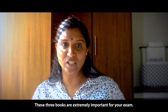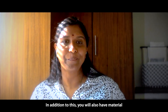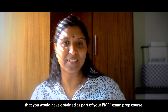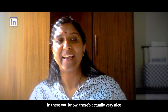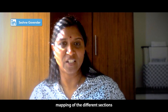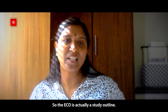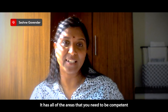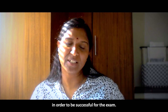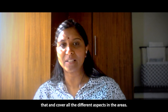These three books are extremely important for your exam. In addition to this, you also have material that you would have obtained as part of your PMP exam prep course. That's also quite important. In there, there's actually a very nice mapping of the different sections in comparison to the ECO. The ECO is actually a study outline — it has all of the areas that you need to be competent in in order to be successful for the exam. So make sure that you go through that and cover all the different aspects and areas.